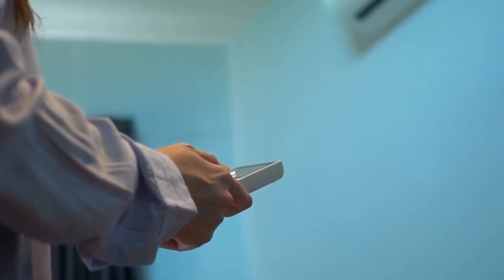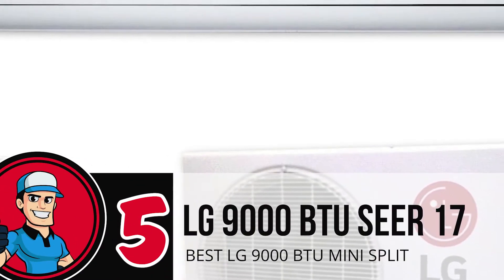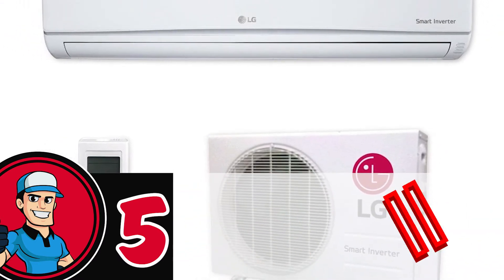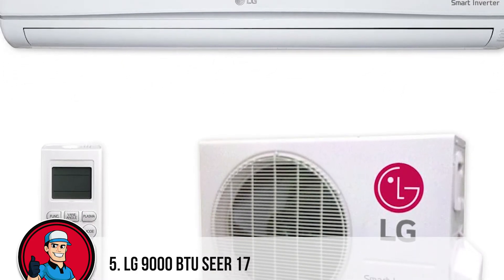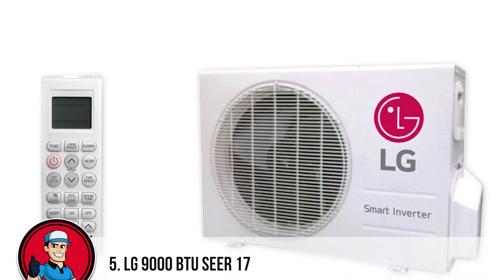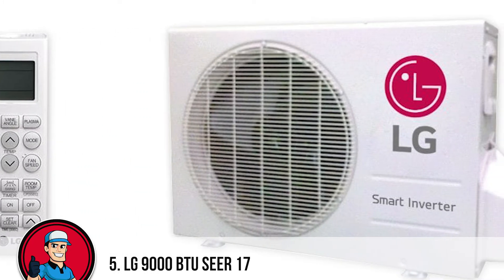So, without further ado, let's get started! First up we have the best LG 9000 BTU Mini-Split, LG 9000 BTU Sears 17. A powerhouse of features, this model from LG comes with a compact design coupled with high-quality construction. The inverted compressor can easily operate on multiple levels to give you control over energy consumption levels. The auto-cleaning functionality guarantees fresh, cool air flows into your home.